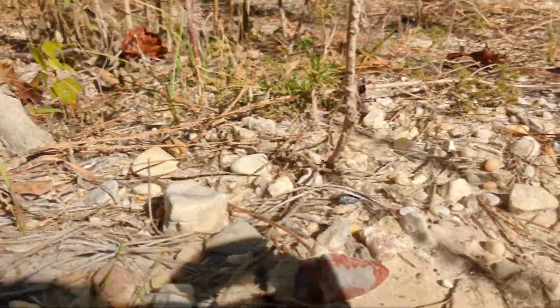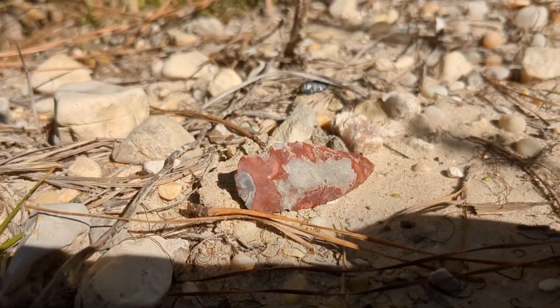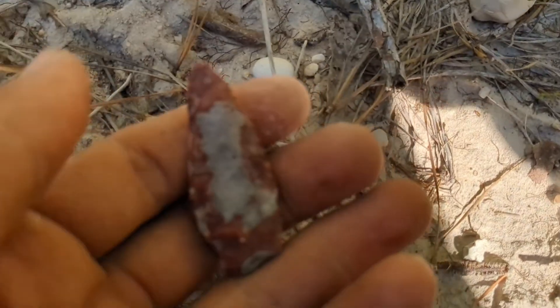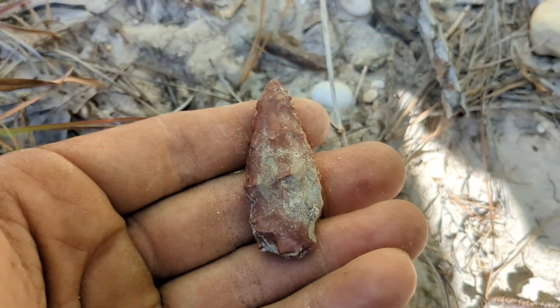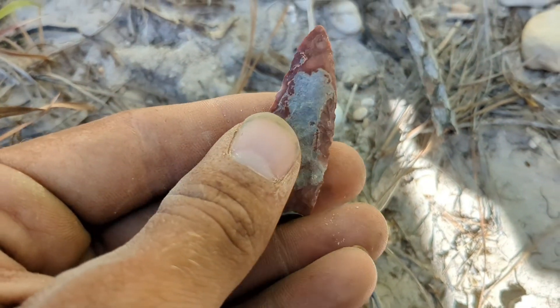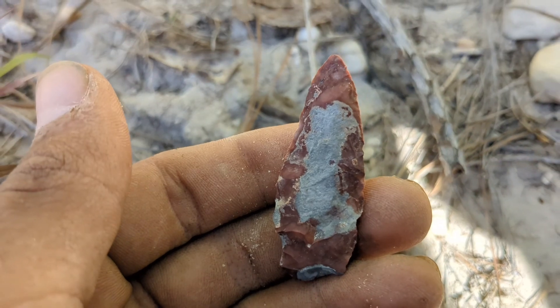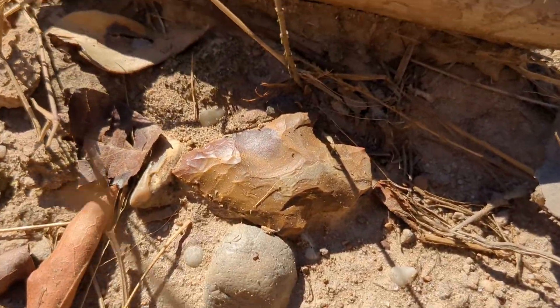Walked over here and just on the surface I got a nice point showing — nice red on it. Then I walked over here and found another one on top of the ground.